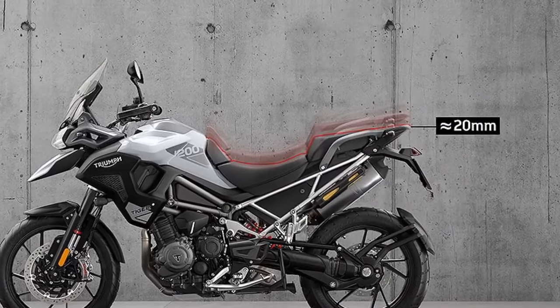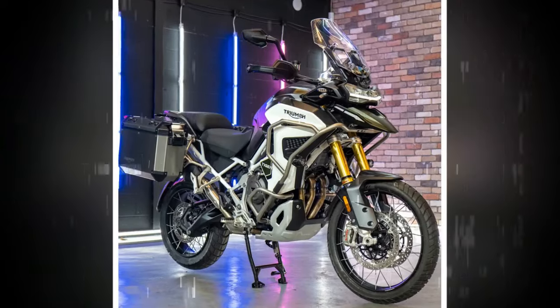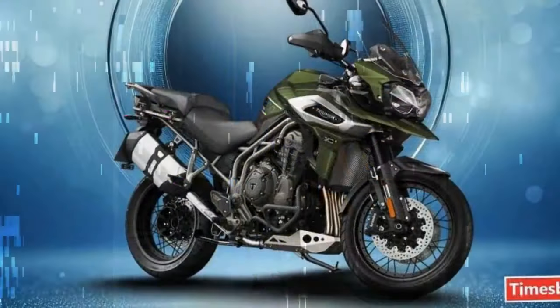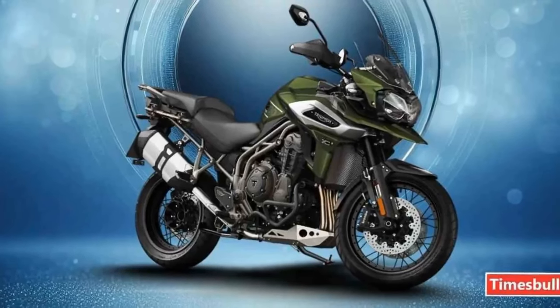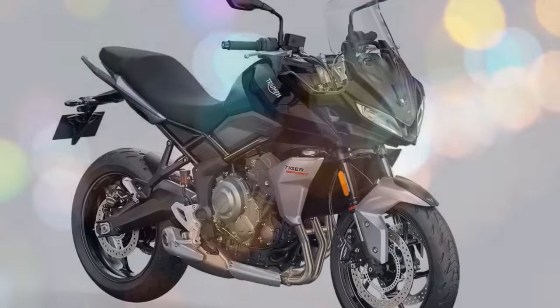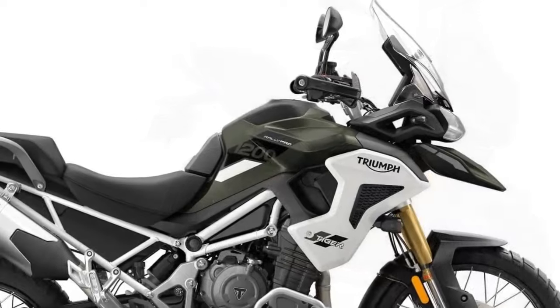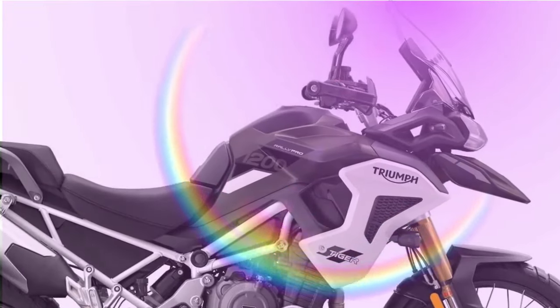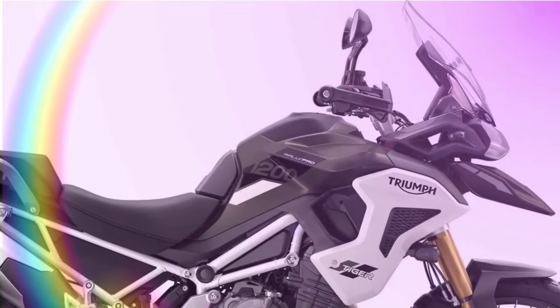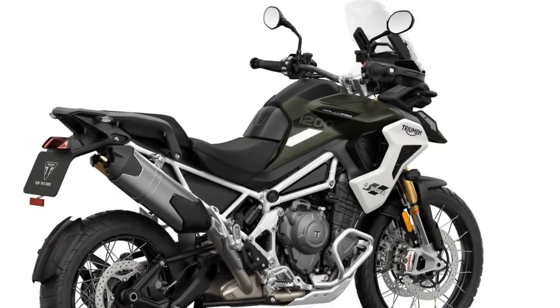Whether it's the bold matte black, the eye-catching crystal white, or the adventurous sapphire black, there's a color option to suit every taste. At the heart of the 2024 Tiger 1200 is a potent liquid-cooled, inline triple-cylinder engine that delivers impressive power and torque figures, ensuring effortless acceleration and smooth power delivery across the rev range. Whether you're tackling challenging terrain or cruising on the highway, the Tiger 1200 delivers a responsive and engaging riding experience.